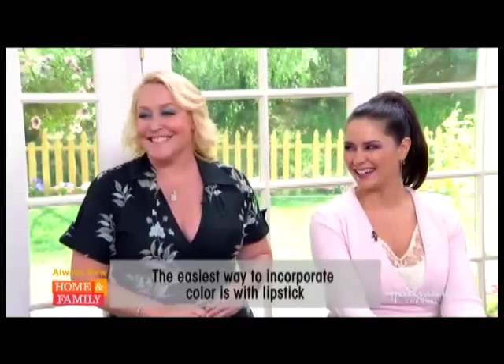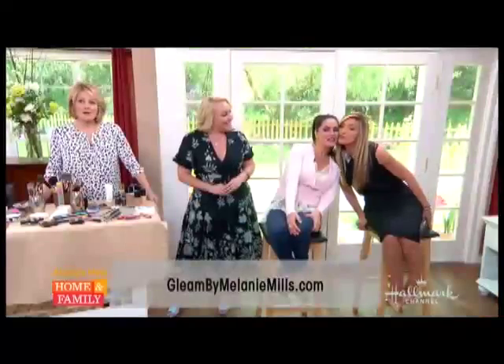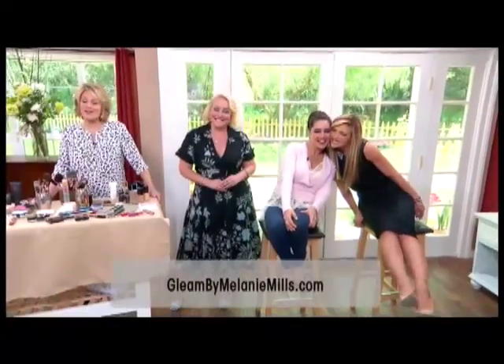Melanie's book Glitter and Glam is available online, and for more you can check out GleamByMelanieMills.com. You two look absolutely gorgeously beautiful. We're going to be right back with actress Kate Foster.